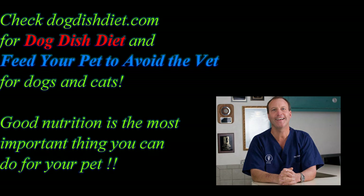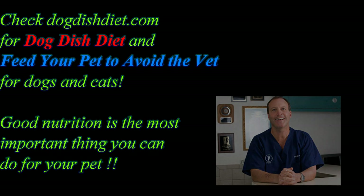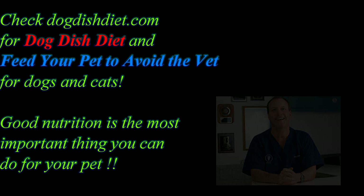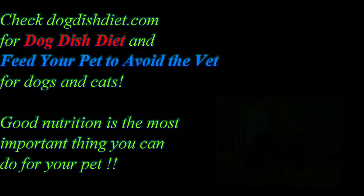Check out my site, Dog Dish Diet, and my two books: Dog Dish Diet and Feed Your Pet to Avoid the Vet. I teach you how to slow cook with Feed Your Pet. In Dog Dish Diet, we talk about avoiding allergens like wheat and sometimes beef — animals can be allergic to many things, including chicken, grain, peas, green beans, or rice. We're finding more and more dogs and cats are allergic to wheat and chicken. I hope you enjoyed the video — have a great day. Peter Franklin.